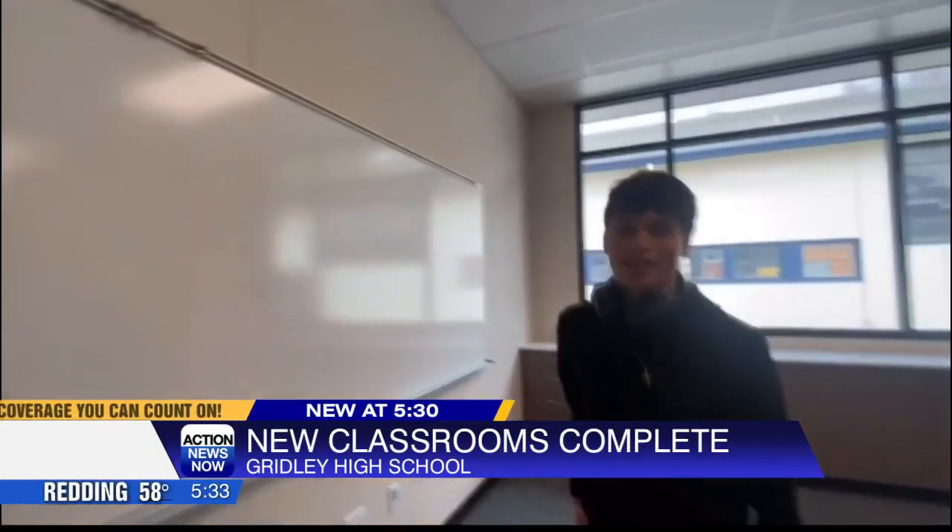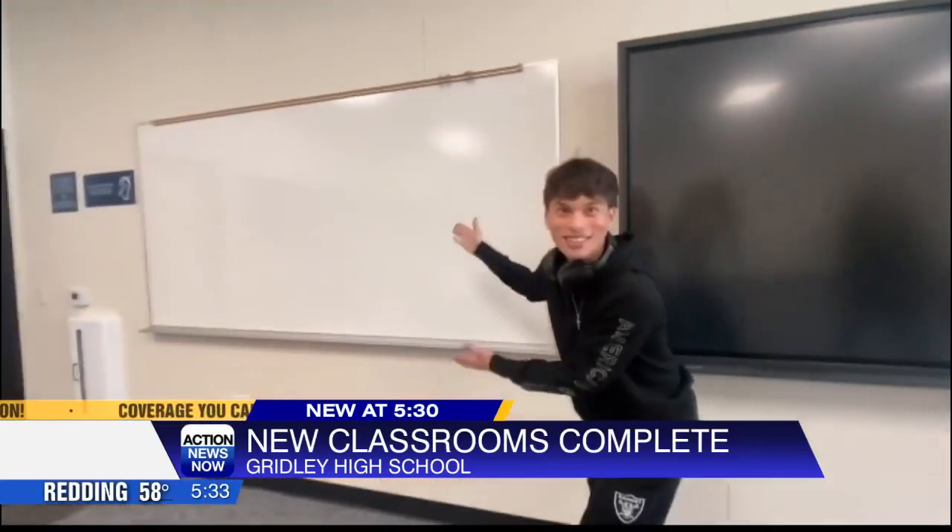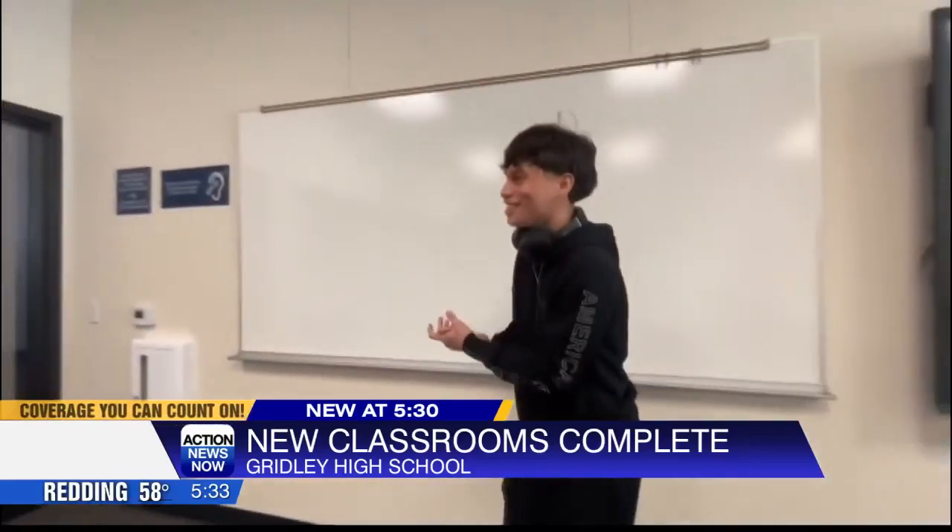We got two whiteboards. Why one when you can have two? Two of them. It is so fancy.